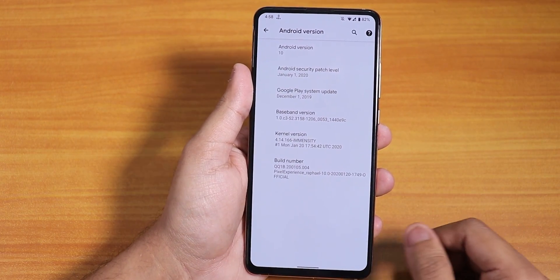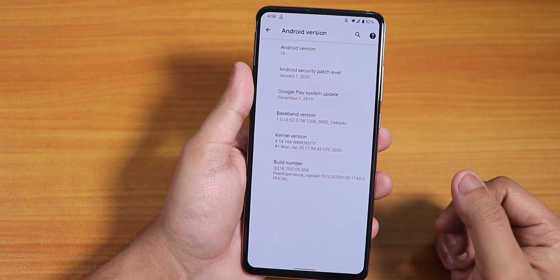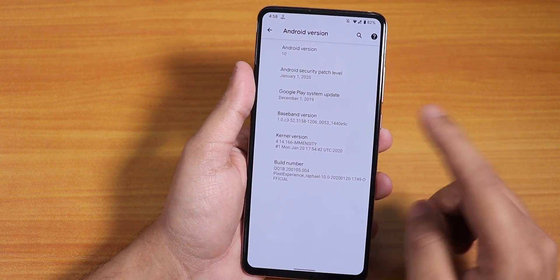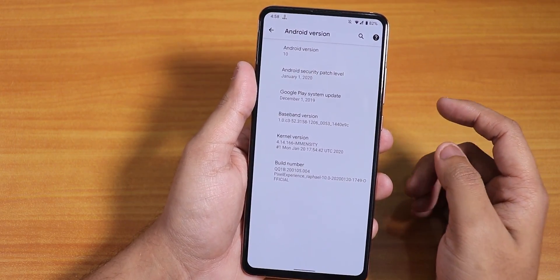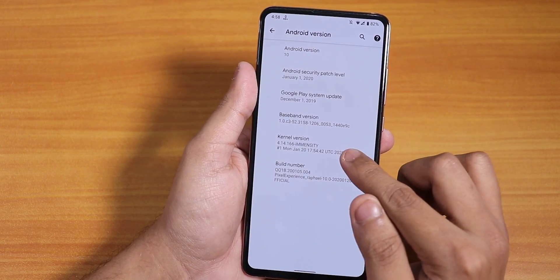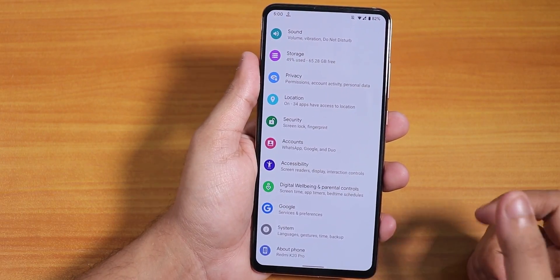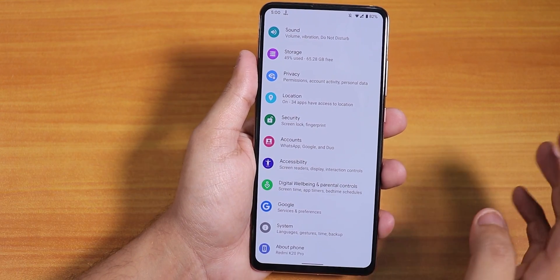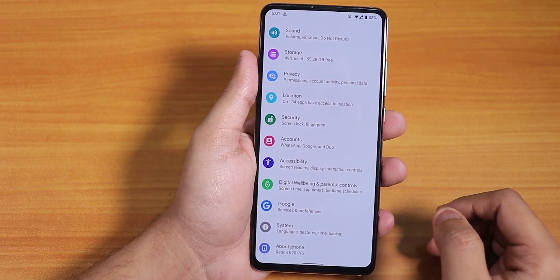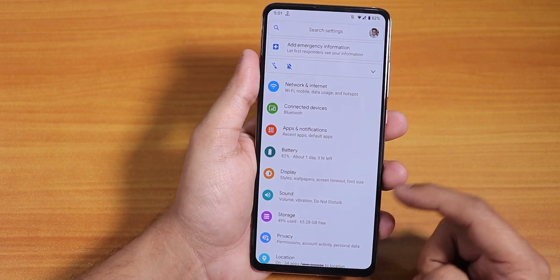This is the January 20th, 2020 build of the Pixel Experience ROM, based on Android 10, and the security patch is the latest January 1st, 2020. The kernel is the MNCD kernel. I flashed this ROM with the latest OrangeFox Recovery, on MIUI 11.0.3 firmware, and I flashed the ROM file and the FDE/Fcrypt disabler file because I am decrypted. The flashing procedure went fine.